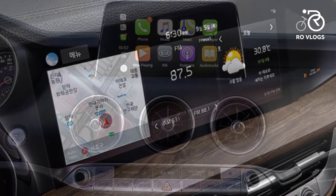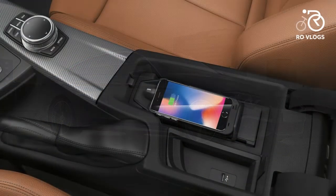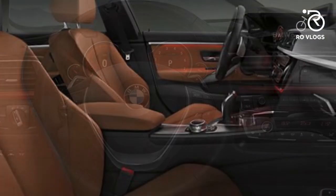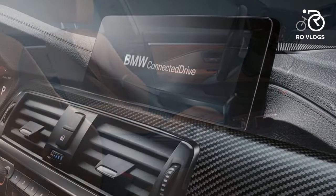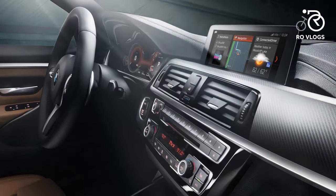BMW 4 Series Grand Coupe — the 2020 BMW 4 Series Grand Coupe combines a graceful flowing roofline with a wide open cargo area. Its handsome exterior styling wraps around a premium cabin, and twin-turbocharged engines provide more than enough power for spirited driving.